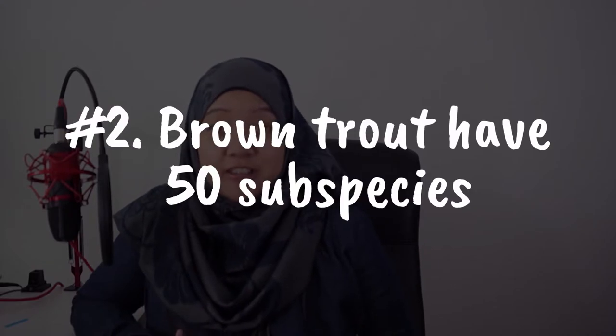So that's how their life cycle works. Fact number two is about brown trout. Brown trout is well known to have diverse genetic variation among all trout. Up to now, there are around 50 subspecies of brown trout that have been recognized. You might ask how they have so many subspecies and what makes them so special. This is because brown trout are very adaptable to different environments.